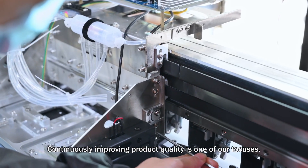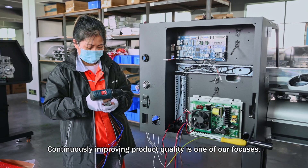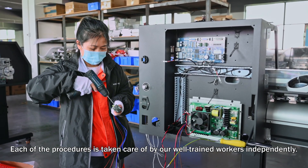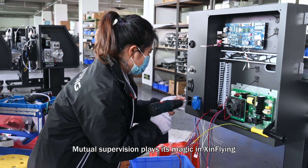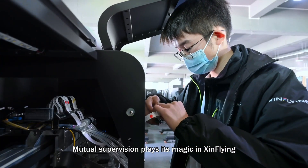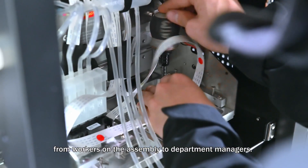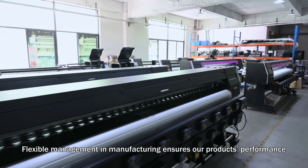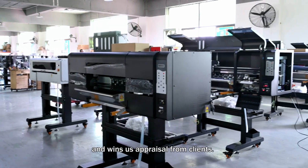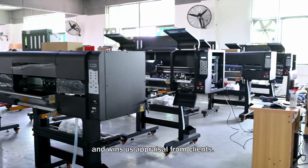Continuously improving product quality is one of our focuses. Each of the procedures is taken care of by our well-trained workers independently. Mutual supervision plays its magic in Zinn Flying — from workers on the assembly line to department managers, flexible management and manufacturing ensures our products' performance and wins us appraisal from clients.